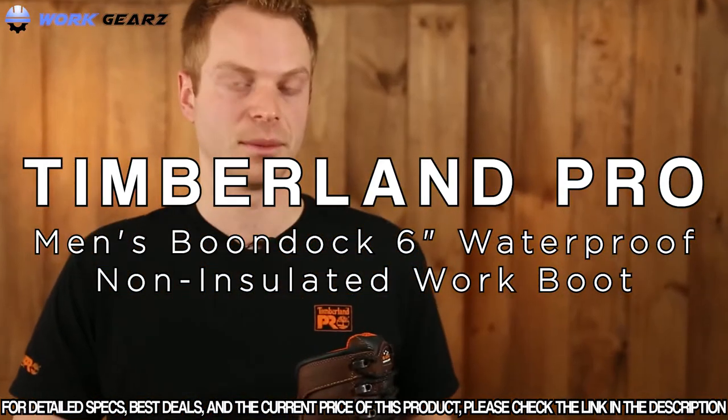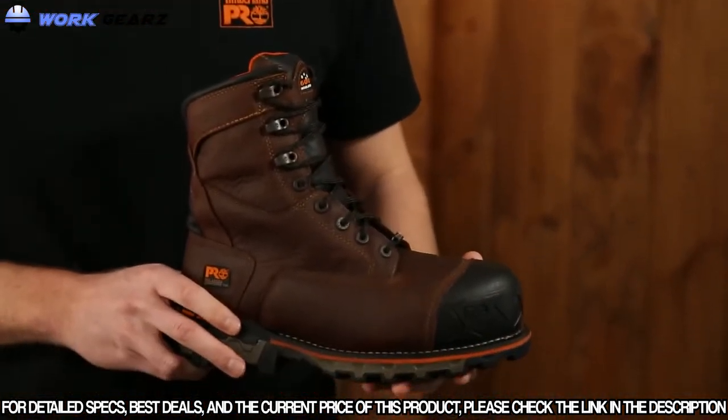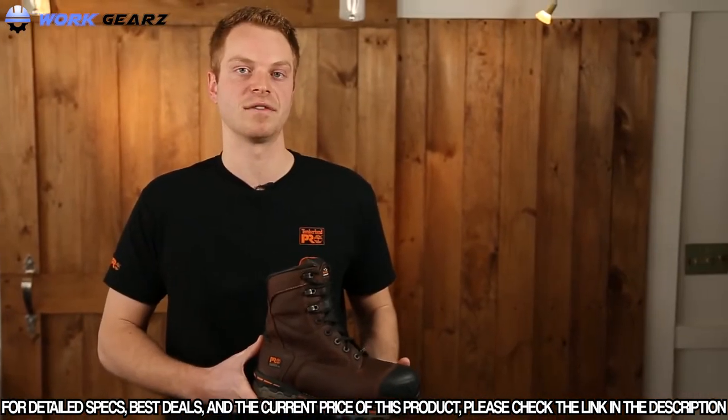Hey everybody, I'm Ryan from Timberland Pro, and today we're going to talk about the Timberland Pro Boondock work boot. The Boondock is designed to keep your feet comfortable and safe in some of the toughest working conditions.